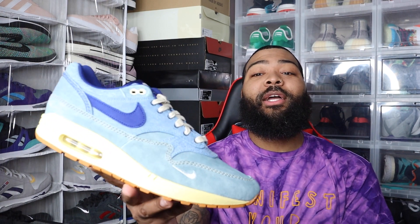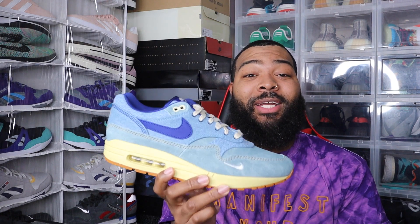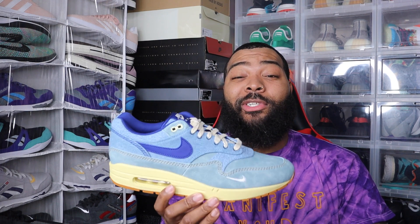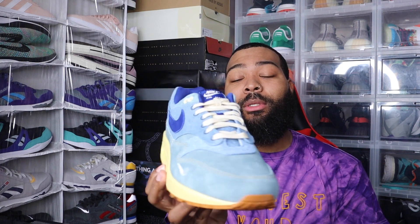First up at number 10 we have the Air Max 1 in that Dirty Denim colorway. I thought it was dope — I like denim shoes and Air Max 1s, so put them both together and I had to cop. I had the 12.5 secured but they ended up canceling my order, so I did my research and was able to cop these on Dover Street Market of all places. Those were just sitting there — nobody wanted them. I got the 12; 12.5 probably would have been better but I'll make it work.